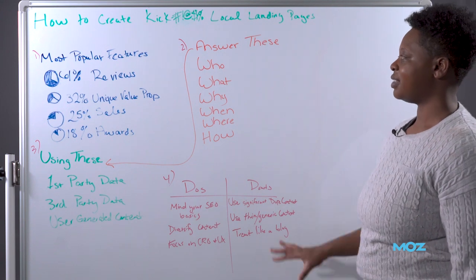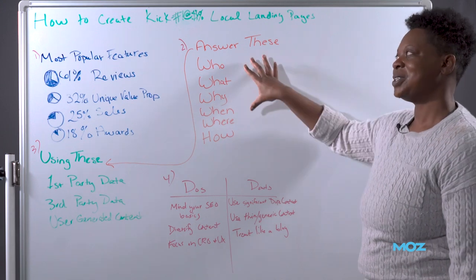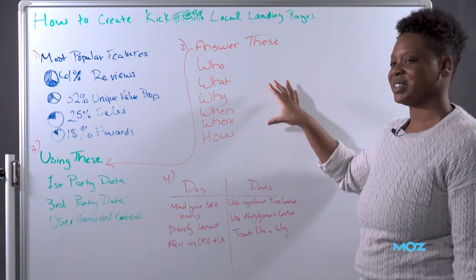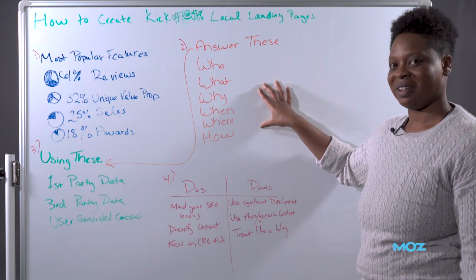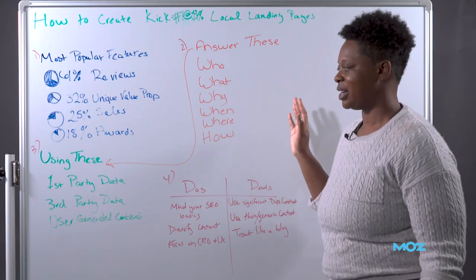And if you think about it, this is a lot of what Google tries to answer in your Google Business Profile as well. So you should be matching up — not necessarily word for word — but think about the features that Google is trying to show in their own tool, and make sure those features also exist on your location landing page.